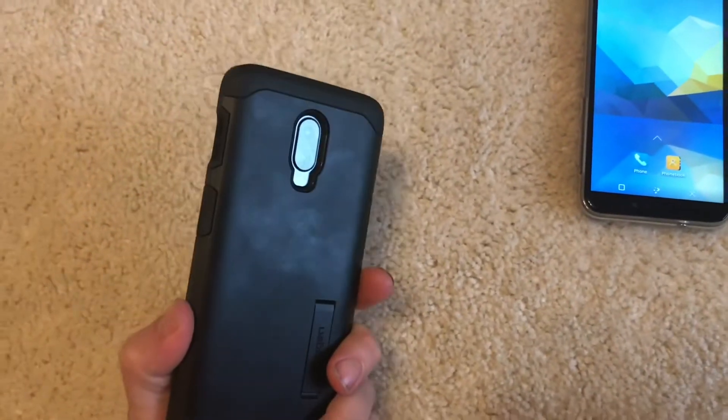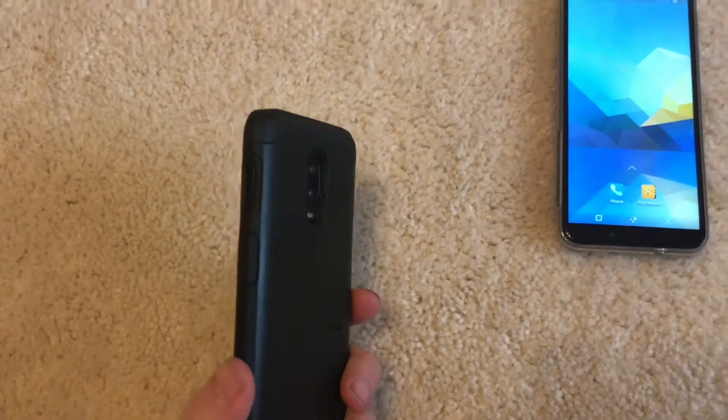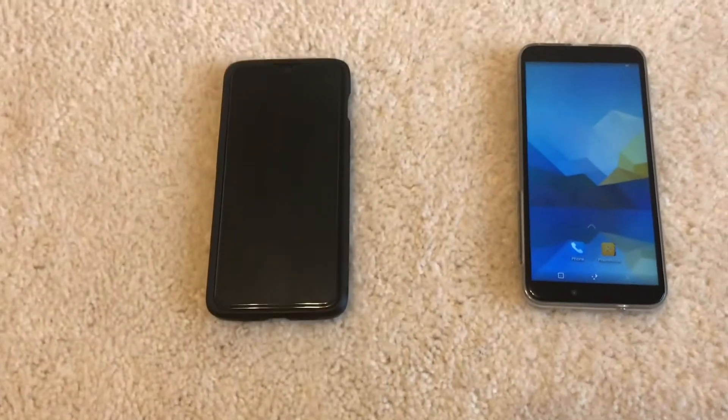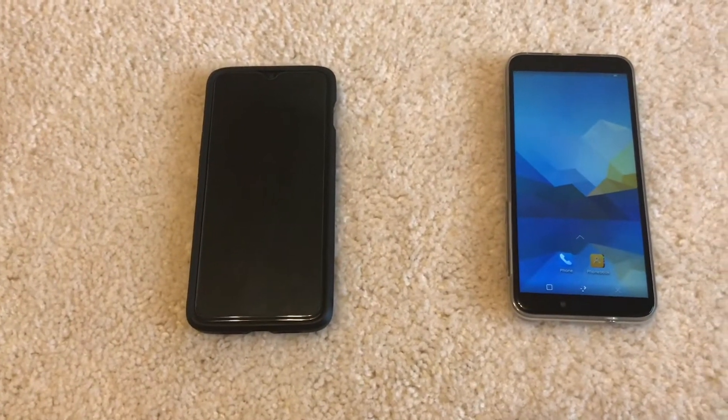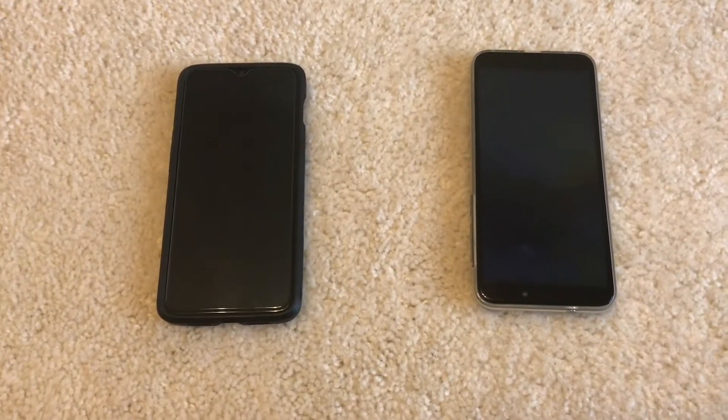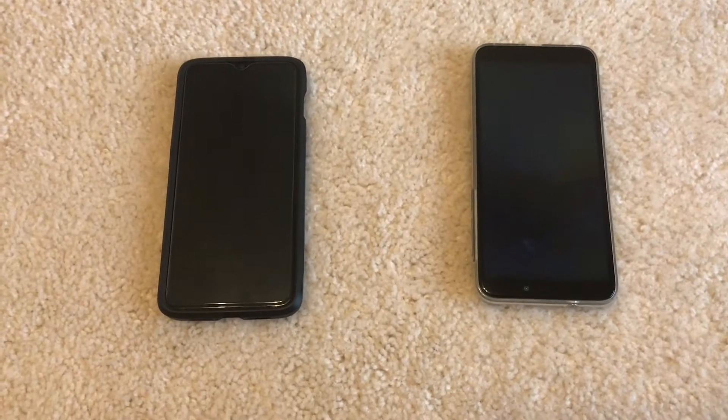Linux phones are great for programmers because you've got complete freedom over your environment. If you want to run a bash script you can just stick one on there and run it. You can SSH into it. Nothing is different than a regular Linux. The freedom you get from a Linux phone is just a game changer.